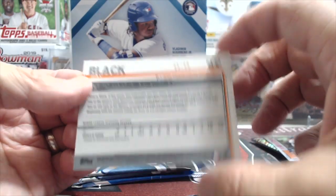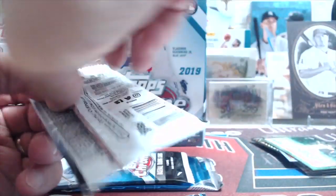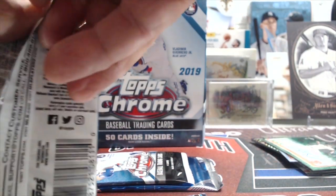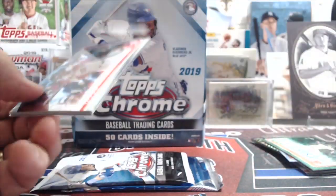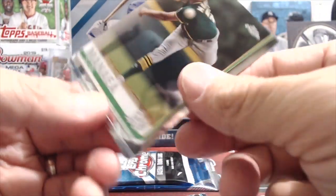We've had pretty good luck with Chrome retail. That's a beautiful looking card. One of the awesome things about Chrome is the on-card autographs — it's one of the few products where you can get on-card retail autos, even in retail. That's really sweet.